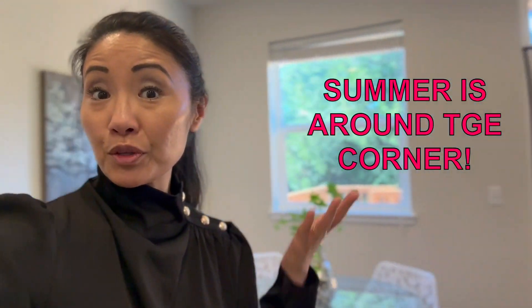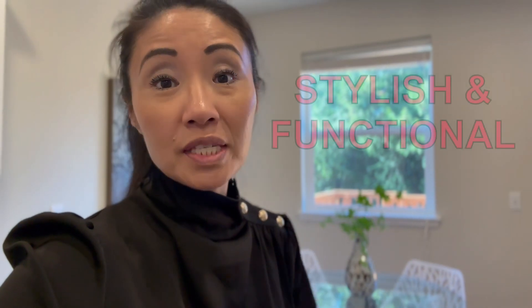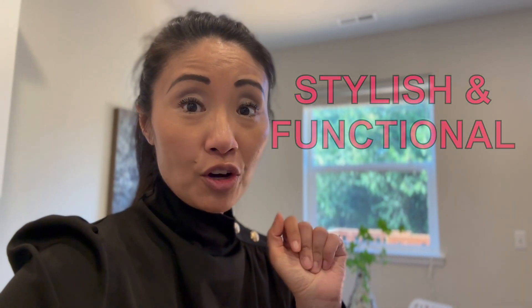Well, summer's just around the corner. Look at this beautiful sunshine outside, and guess what I'm looking for. I'm always looking for a pair of sunglasses that are stylish but also functional for the summertime. I'm so glad I found these.